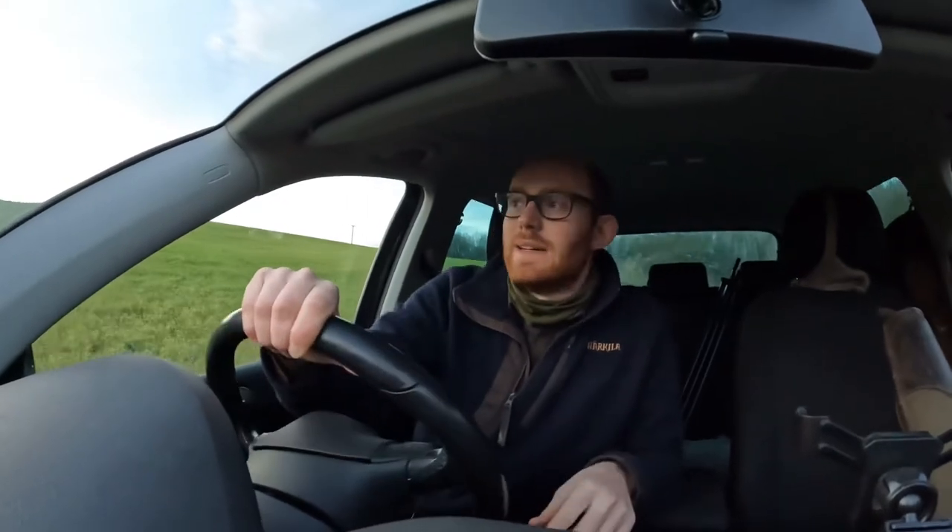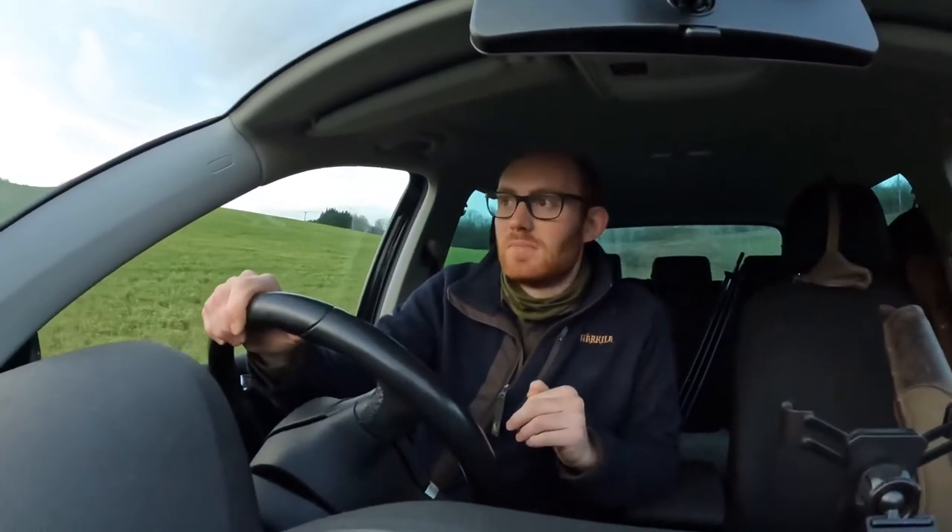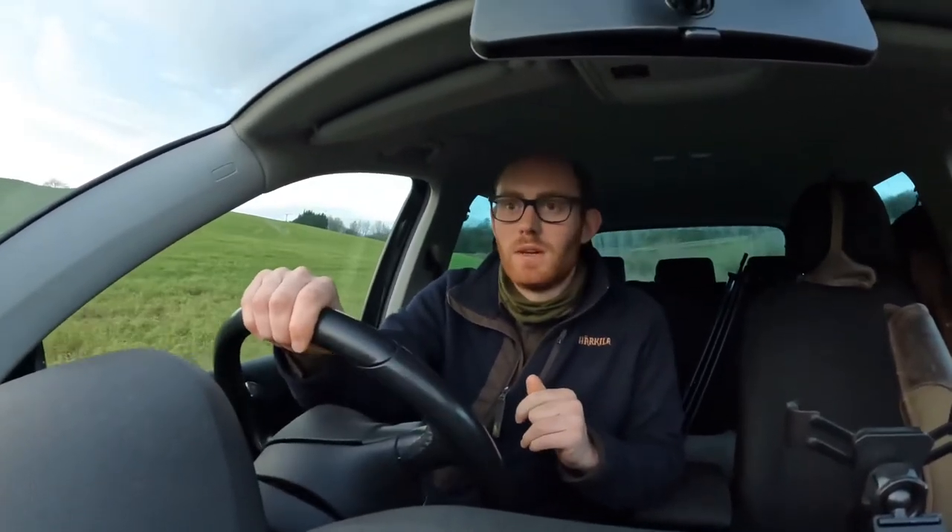They keep coming out in the same spot most nights. We just need to be slightly careful where we are — there are a few houses nearby, so we've got to make sure the fallow are in exactly the right spot to get a safe shot at them, which makes it a little bit tricky. They're out without fail most mornings and evenings in the same place, but it's probably 50-50 as to whether they get into the right position for us to be able to take a shot.